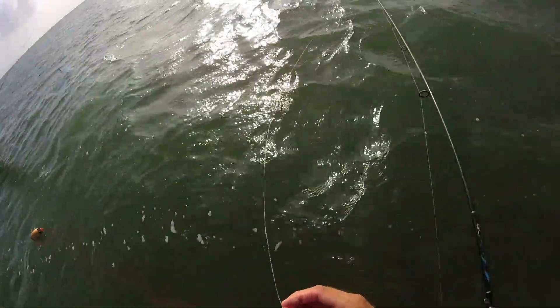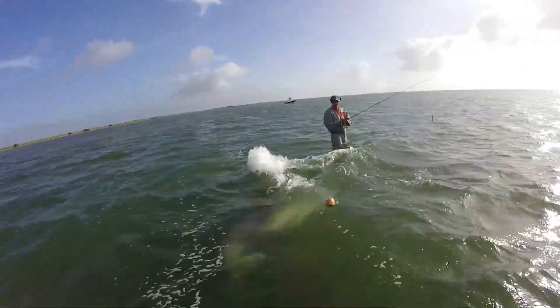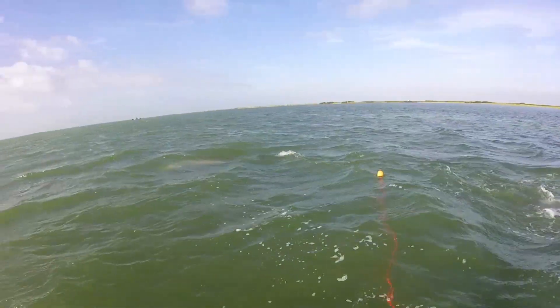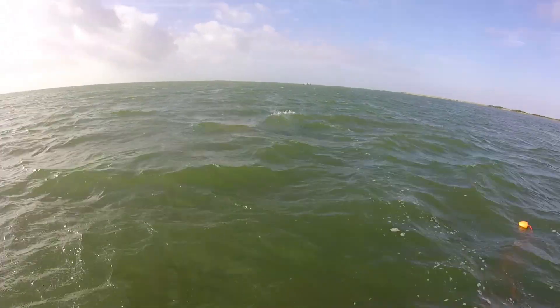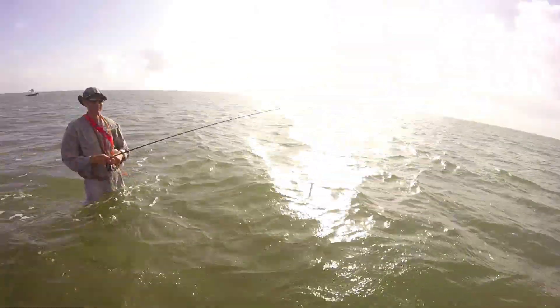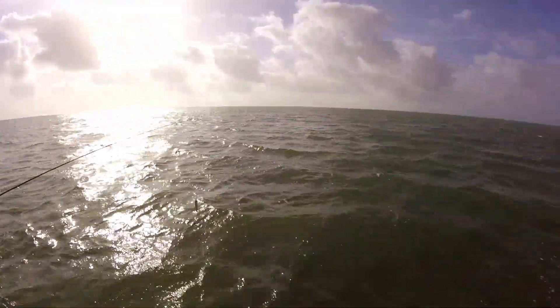Bite size. Holy shit! Oh no! He took my stringer fish. Did it, Kenny? Yeah. Darn it. I got it on video. I'll take it. Did ya? Awesome.